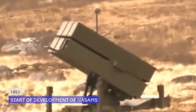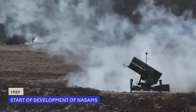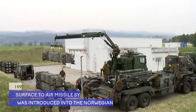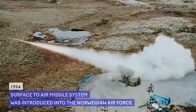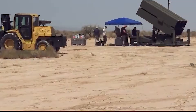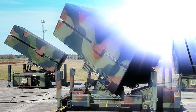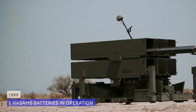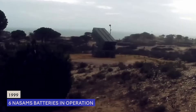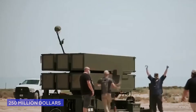1989 marked the start of development of NASAMS, and this was completed four years later following polygon tests. In 1994, the surface-to-air missile system was introduced to the Norwegian Air Force. In order to avoid massive costs, the design of the weapon was influenced by existing systems so that it could be easily integrated without further unnecessary development. As of 1999, there were six NASAMS batteries in operation, and experts have estimated that these cost as much as 250 million dollars.